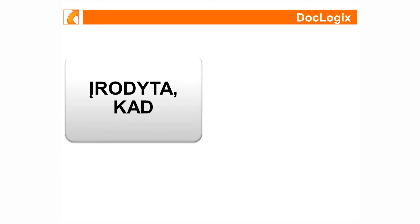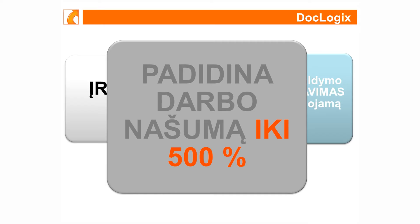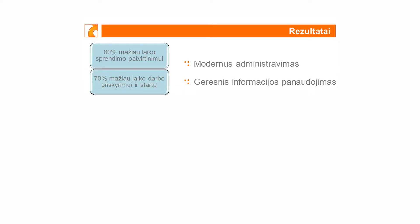Mes tikrai surinkome didelę statistiką, kokią labai konkrečią naudą konkretūs klientai iš mūsų dokumentų valdymo sistemos gauna. Ką mes matome: pavyzdžiui, privačiam sektoriui yra labai svarbus efektyvumas, ir su DocLogic sistema dokumento patvirtinimo greitis, sprendimo patvirtinimo greitis yra penkis kartus ir daugiau didesnis. Tai yra pirmoji nauda.